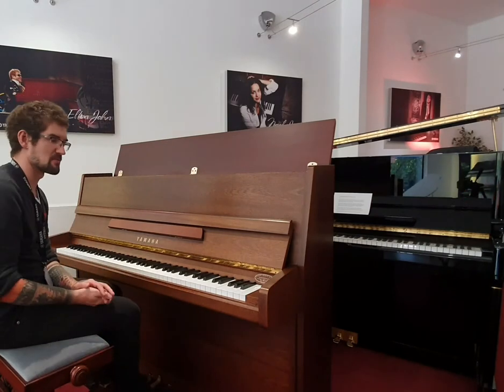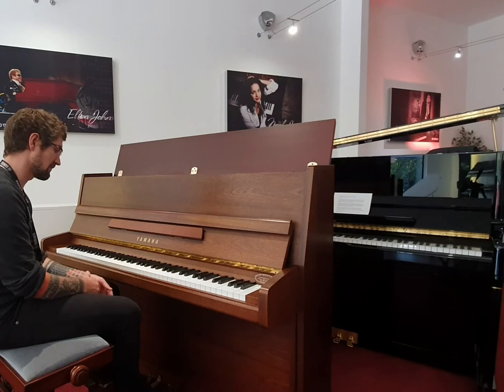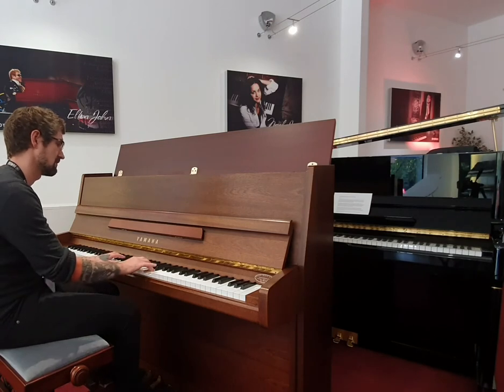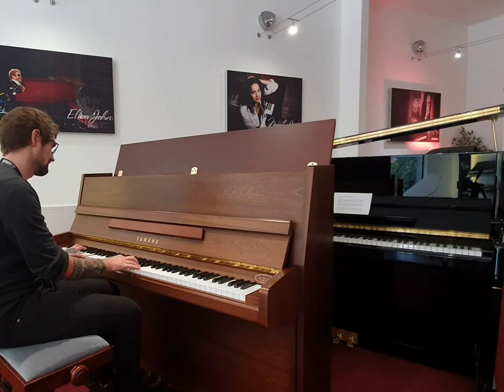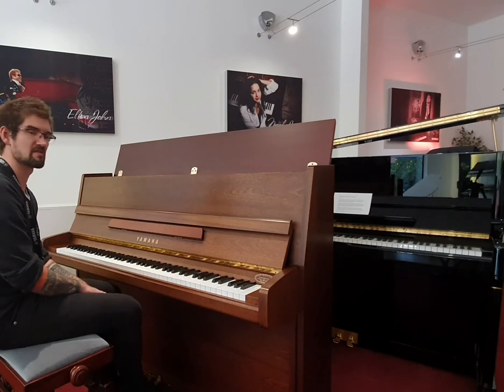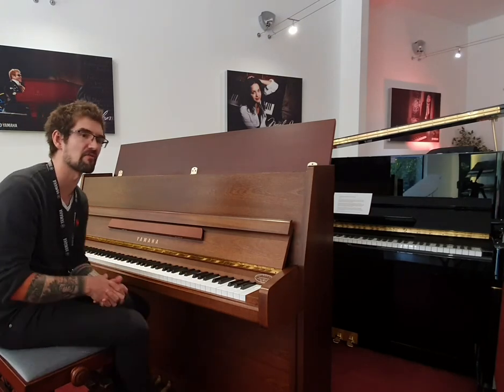Perfect for classical music, of course, but really is industry standard across the way, so if you're playing it for pop music — it's just absolutely lovely and a joy to play. The reactions are absolutely phenomenal.